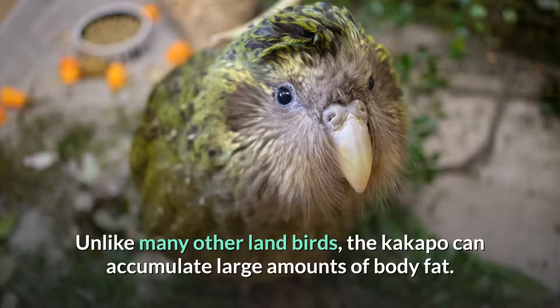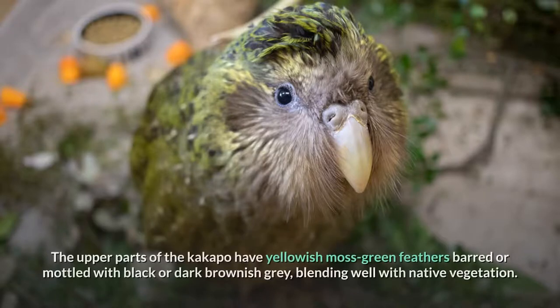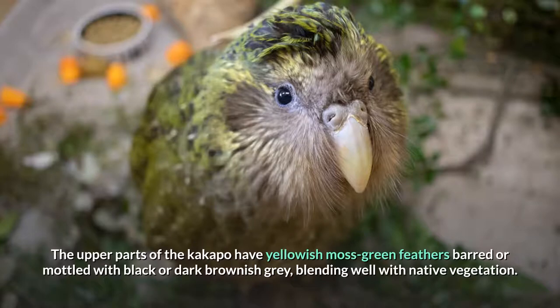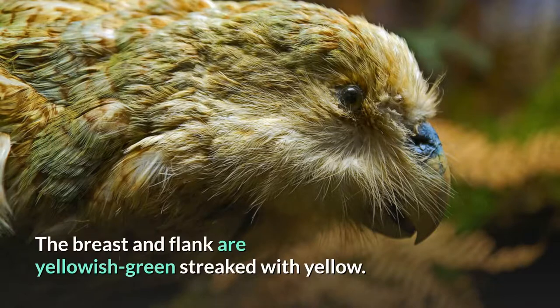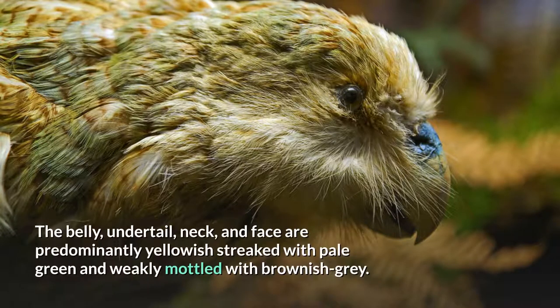Unlike many other land birds, the Kakapo can accumulate large amounts of body fat. The upper parts of the Kakapo have yellowish moss-green feathers, barred or mottled with black or dark brownish-gray, blending well with native vegetation. Individuals may have strongly varying degrees of mottling and color tone and intensity. Museum specimens show that some birds had completely yellow coloring. The breast and flank are yellowish-green streaked with yellow. The belly, undertail, neck, and face are predominantly yellowish, streaked with pale green and weakly mottled with brownish-gray.